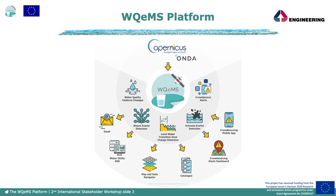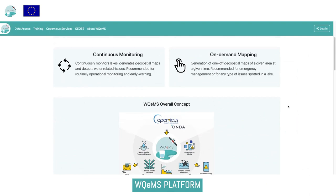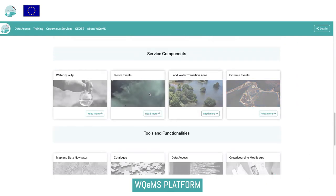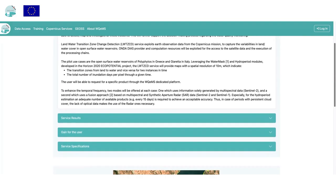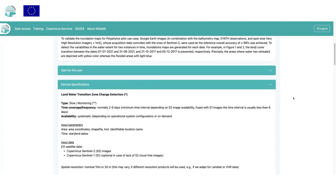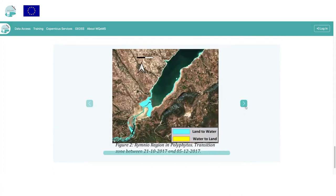WQEMS is a platform which provides an operational water quality emergency monitoring service exploiting Sentinel data. The main access point to the platform for the user is the web portal. Each service's functionalities and tools are described in a dedicated page reachable by clicking on the related cards on the home page. Each service is described including results, gains, specifications, and a preview of the geospatial maps.